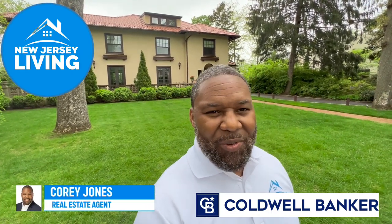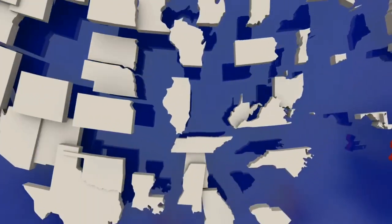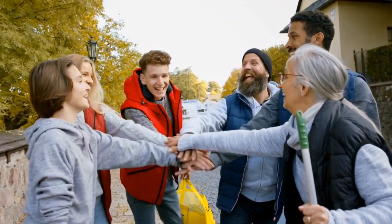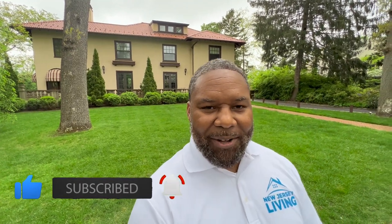Those who are definitely checking in for the first time, welcome aboard. Welcome to New Jersey Living. My name is Corey Jones, and I'm a real estate agent here in New Jersey with Coldwell Banker Realty, and my job is to bring content like this to viewers like you. If you are interested in learning all things New Jersey — the real estate market, places to dine, social entertainment scenes, iconic locations — this is a channel you certainly want to click like, subscribe, and the notification bell. Feel free to drop in commentary and keep it constructive and positive.